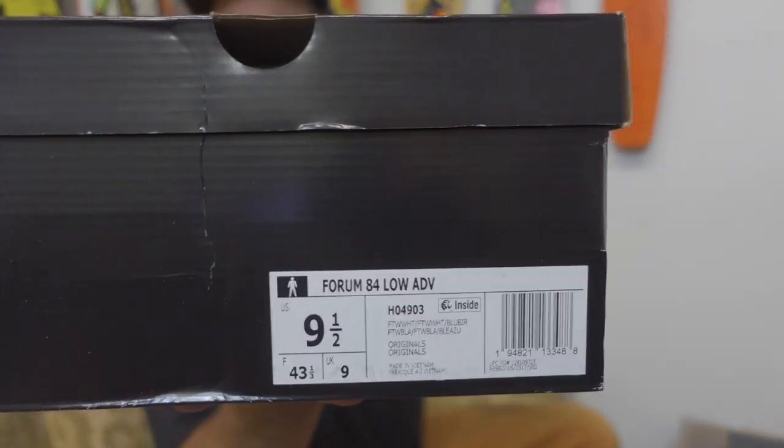Check out the new website. Irving's been working super hard on it. So maybe first we'll look at the Forum 84 Low ADV, and then I'll pull out some of the other forums to compare it to that shoe and put them side by side. Here we go — let's bust this guy open. Here's the Adidas box, there's your style number and all that good stuff.